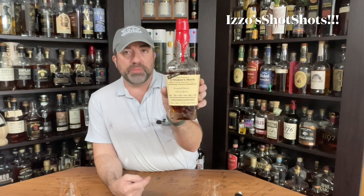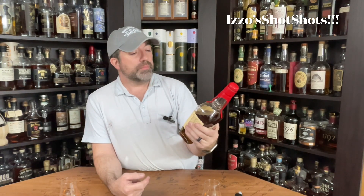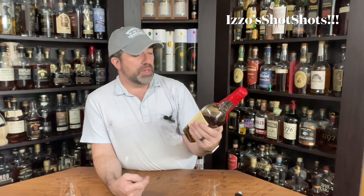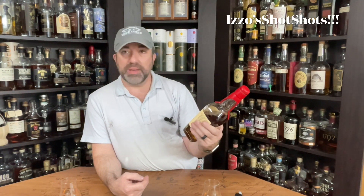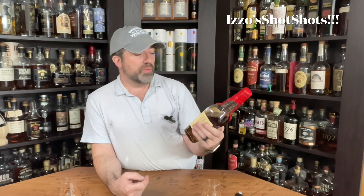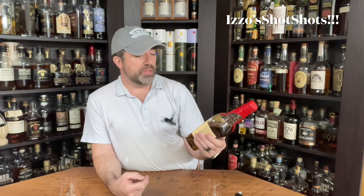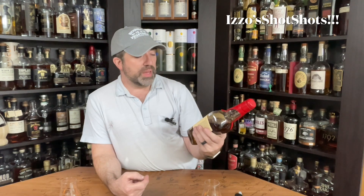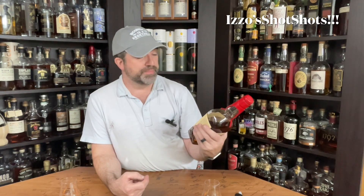This is a newer style bottle they're starting to use for the private releases. This is their limited edition series — Maker's Mark Private Selection, hand selected for Campbell Station Wine and Spirits. Here's the stave profile: one stave of Baked American Pure, two staves of Seared French Cuvée, three staves of Maker's Mark 46, four staves of Roasted French Mendon, and zero staves of Toasted French Spice.